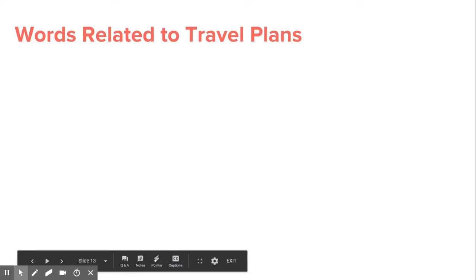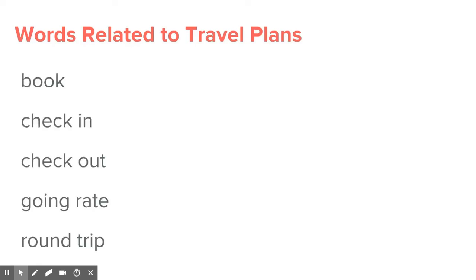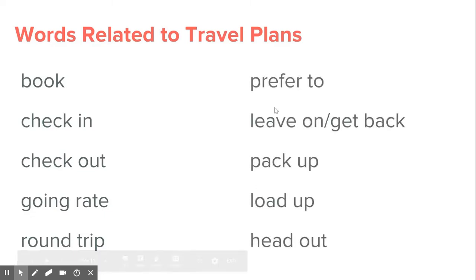Welcome to the next lesson on words related to travel plans and traveling in the United States. In the last lesson, we talked about book, check-in, and check-out. In this lesson, we're going to talk about going rate and round-trip.